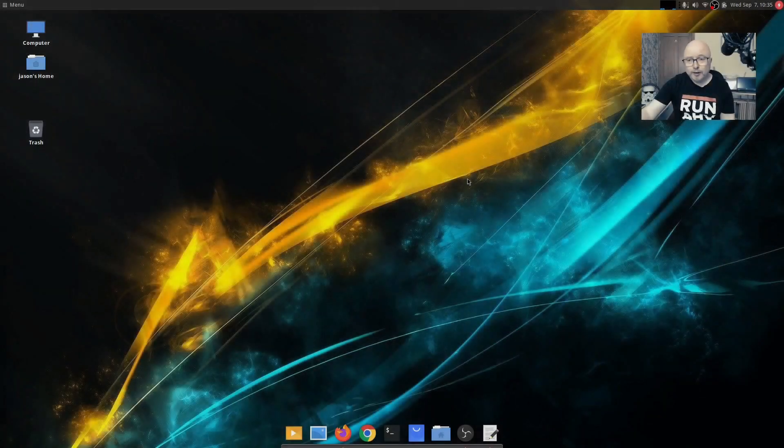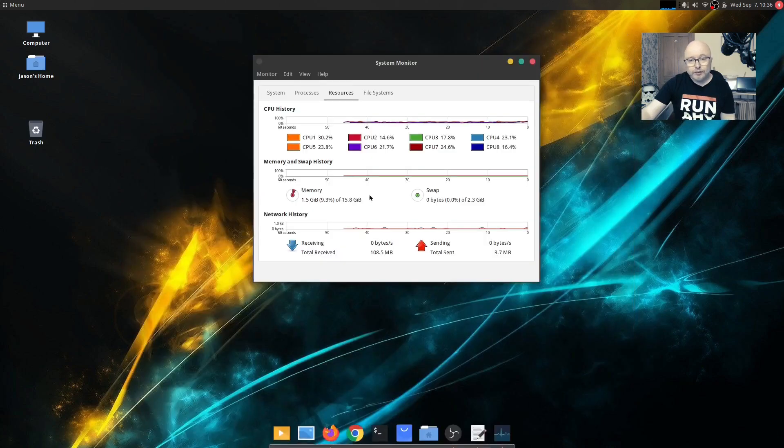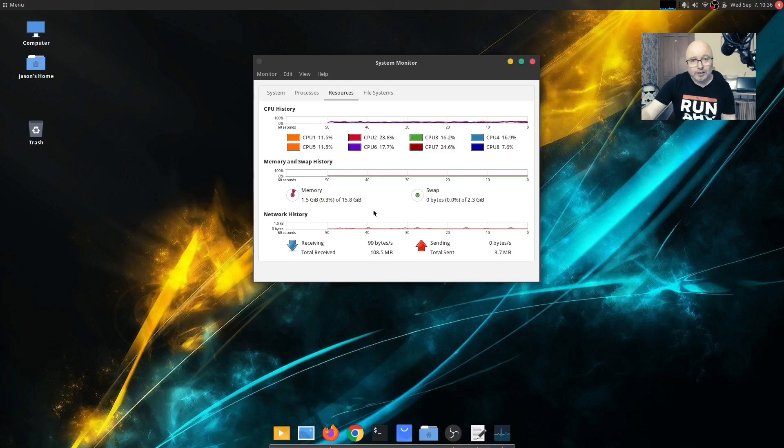So here we are — this is my GhostBSD laptop running on the W520. Let's just take a look at the system monitor. As you can see, despite the fact that I am recording in full HD and have my video running with USB audio, the CPUs are managing very well — not really touched at all, which is pretty amazing for a laptop from 2011. The memory usage is 1.5 gig of my 16 gig available. Yet this laptop was £100 from eBay, and it's handling things snappily and fast, doing everything I need it to do in a very effective way.